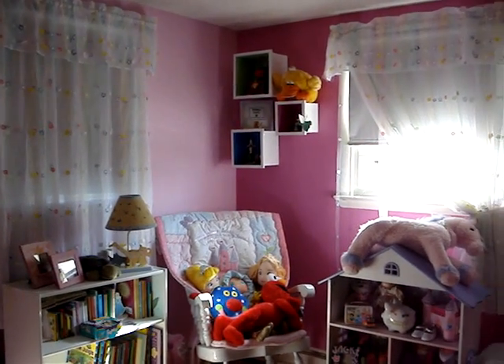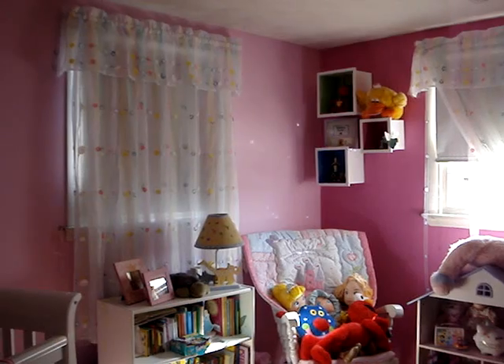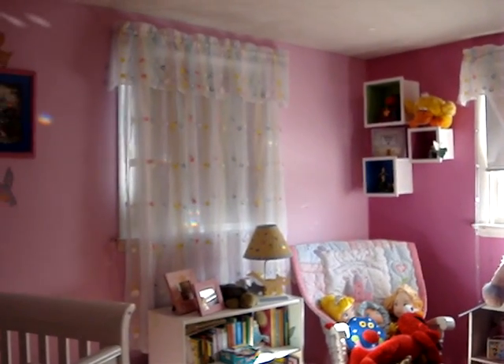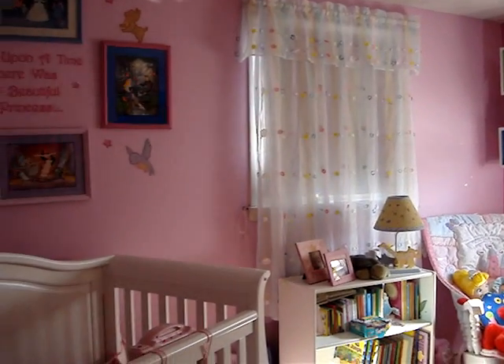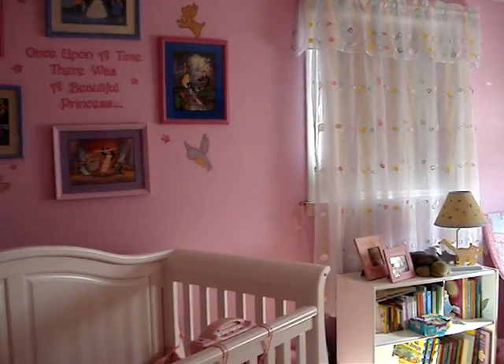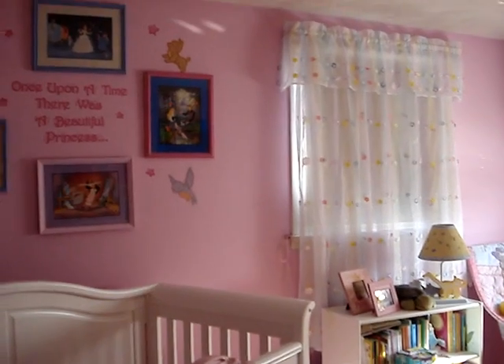See the rainbows — there's a prism in the window. Her room is pink and purple with rainbows, and it even smells good in here.